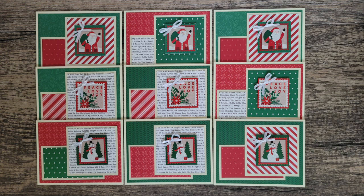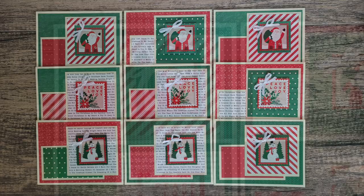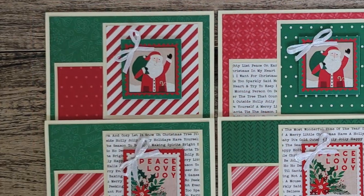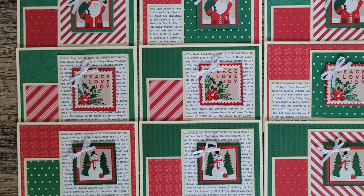First up on the Instagram team this month is Jessica of Jessie Kate Creates. I'm loving the traditional Christmas colors on these and how her focal points look like little postage stamps.